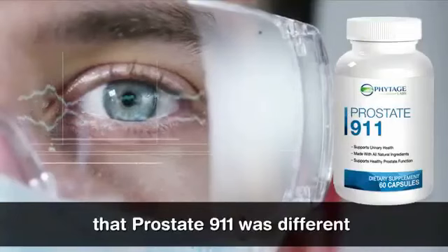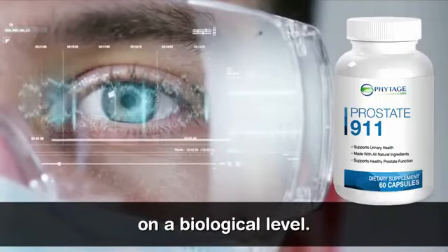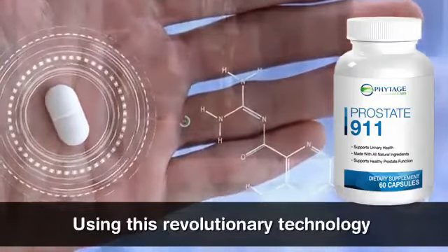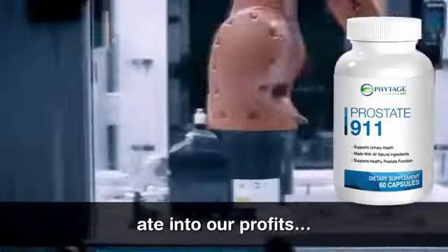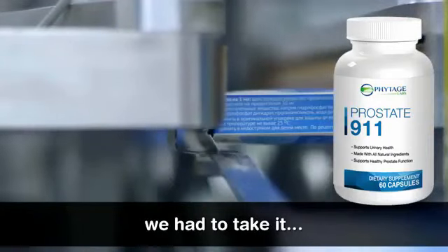We knew that Prostate 911 was different from anything else on the market by shrinking your prostate on a biological level. I couldn't wait to get Prostate 911 out to our Phytage Labs customers. Using this revolutionary technology in supplement form ate into our profits, but we had the opportunity to make a difference in the lives of thousands of people, so we had to take it.